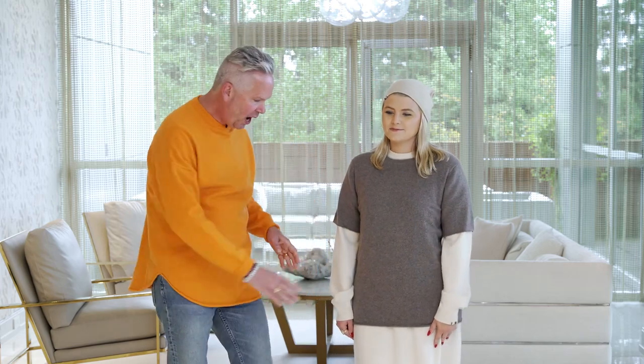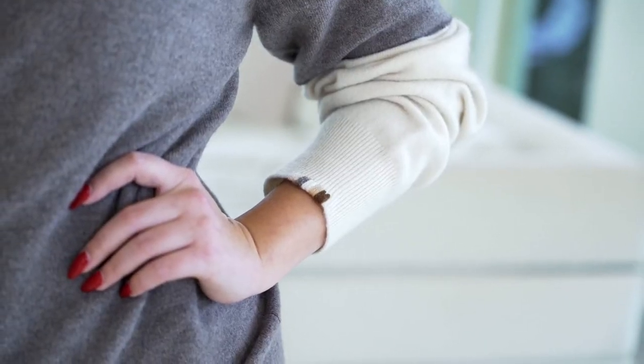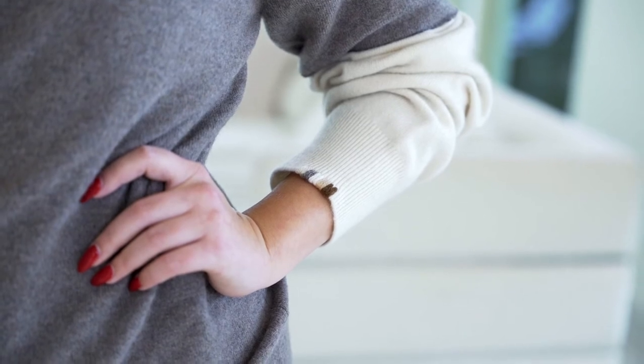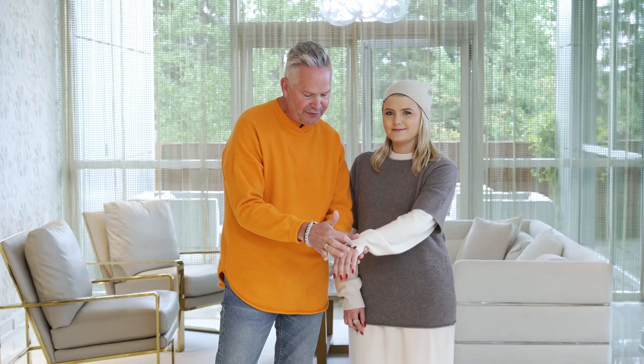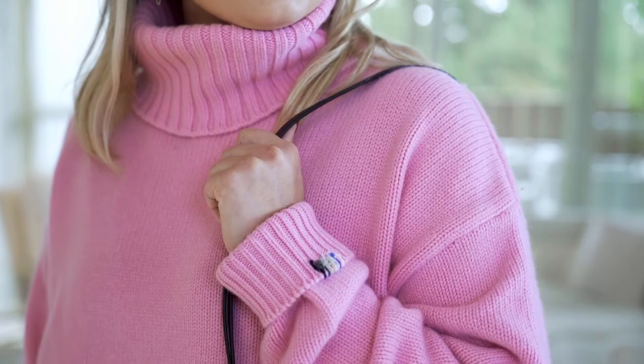One other thing I'd like to bring up about Extreme Cashmere: right on the cuff, if you look closely, it has all the colors that this dress is available in. There are five different colors you can order this dress in — and that's on every one of their cashmere pieces.